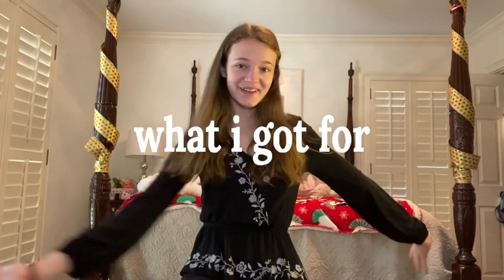Hi everyone, I'm Sloane. Welcome to my channel. I'm about to show you guys what I got for Christmas.